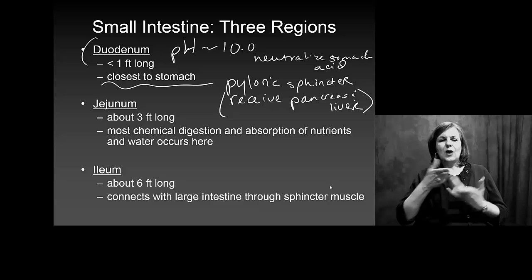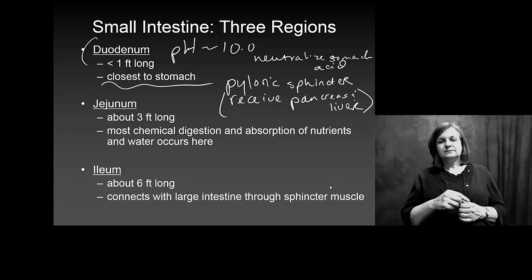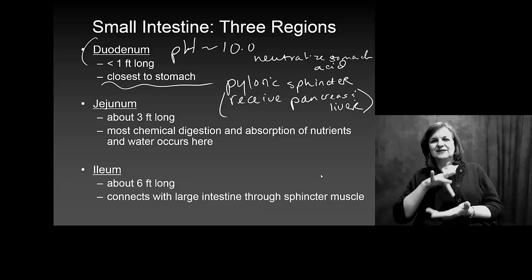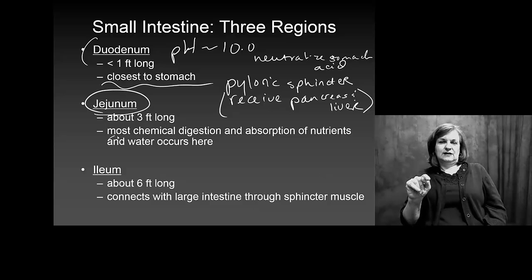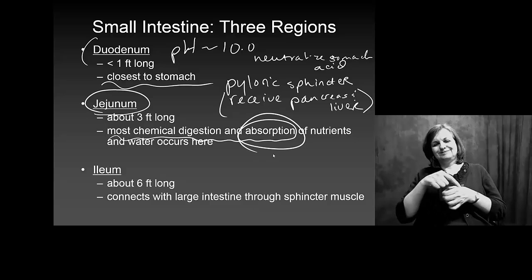The jejunum is about 3 feet long, and most of our chemical absorption and digestion of nutrients and water is going to occur here. So, after we absorb what we can in the duodenum, most of it actually occurs in this center section of the small intestine.